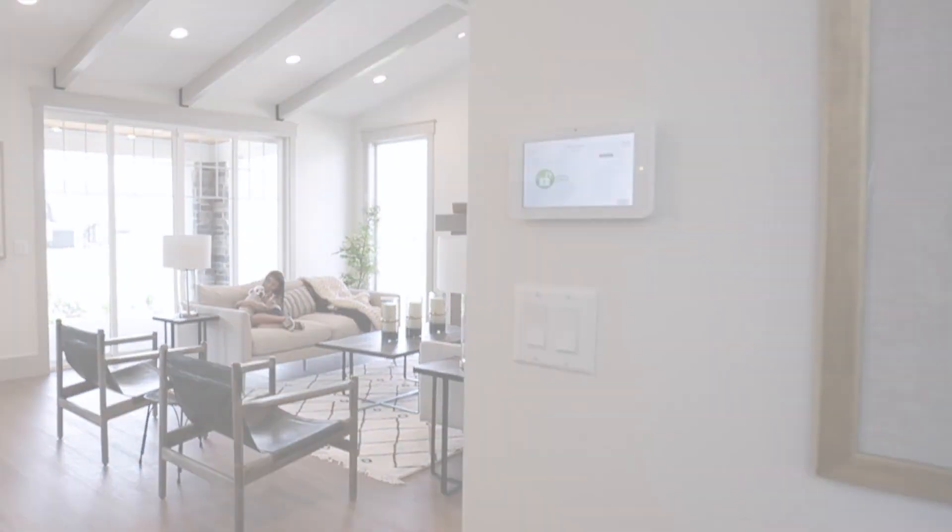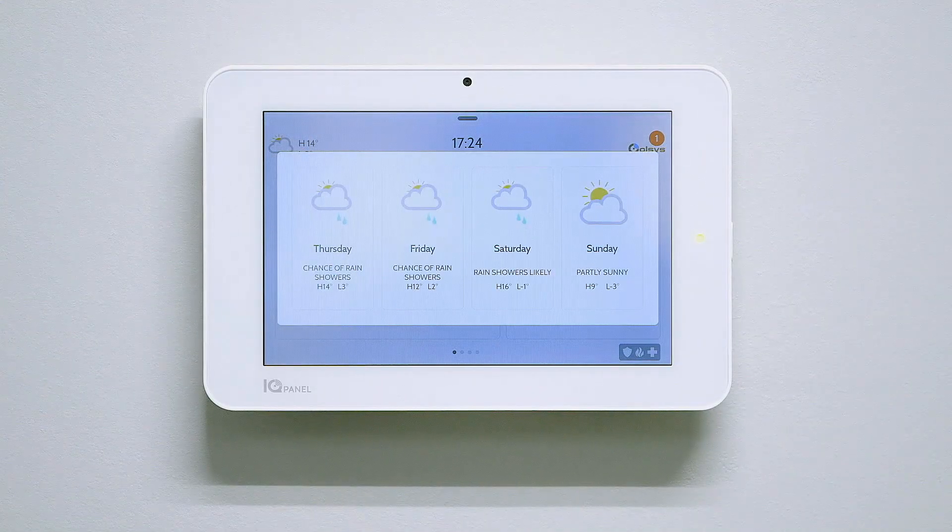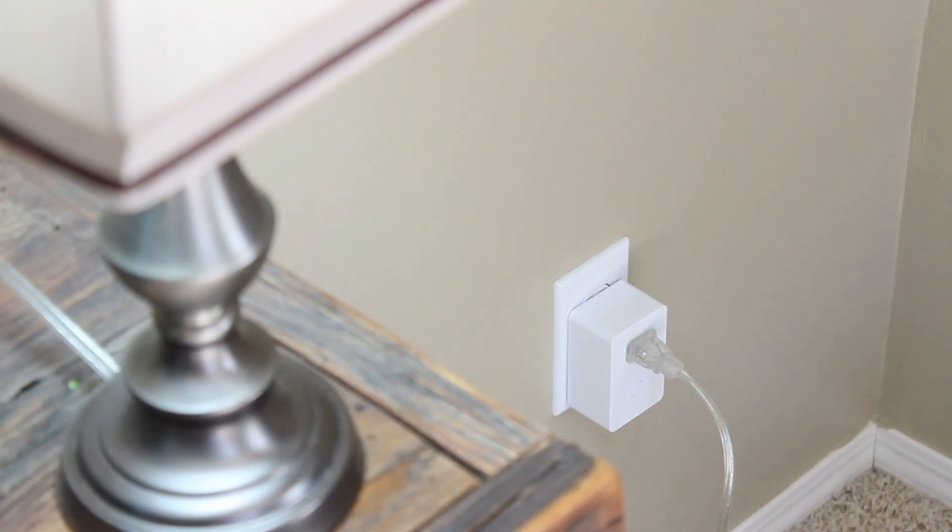This is the IQ Panel. The IQ Panel opens up an entire world of possibility with smart, secure devices that work together in an ecosystem.